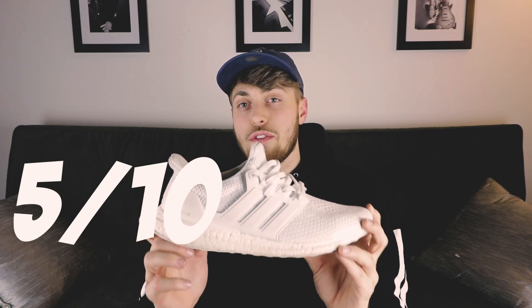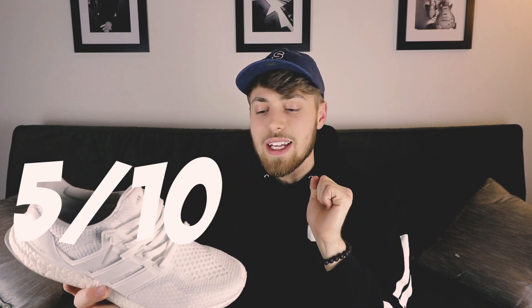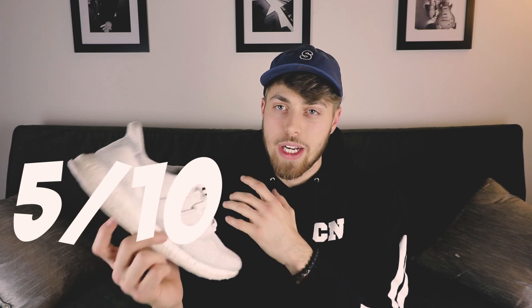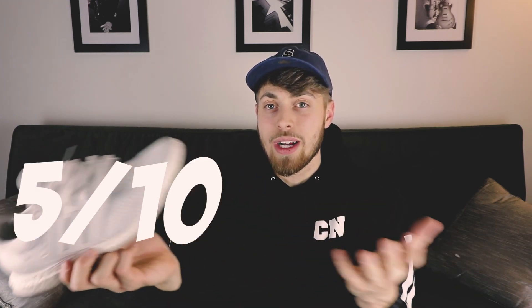To compare price versus quality on the Adidas Ultra Boost 2.0, for $240 resale I would rate these a 5 out of 10. That is expensive for this shoe. It's an Ultra Boost — it's not a Yeezy, it's not a Jordan — so for $240, that's just not a good price to me.